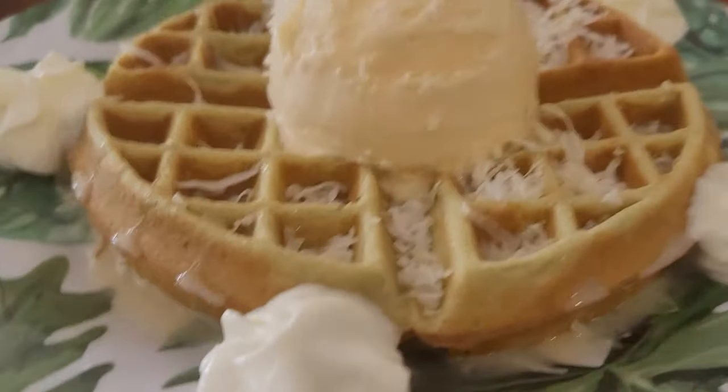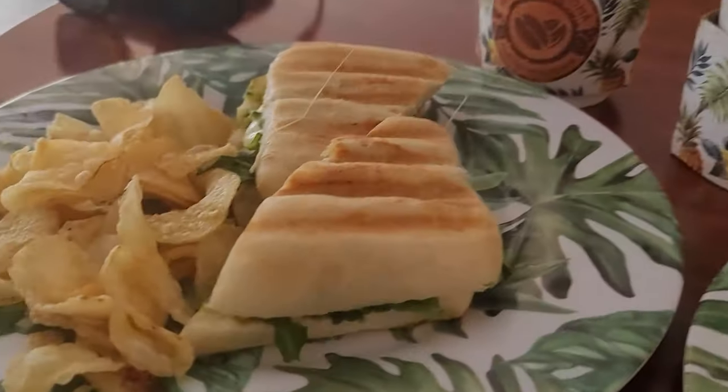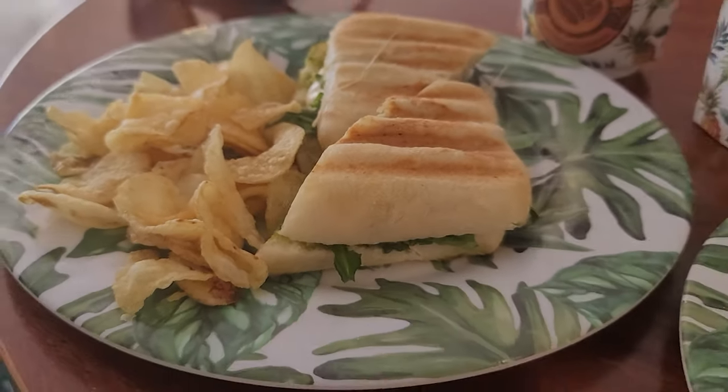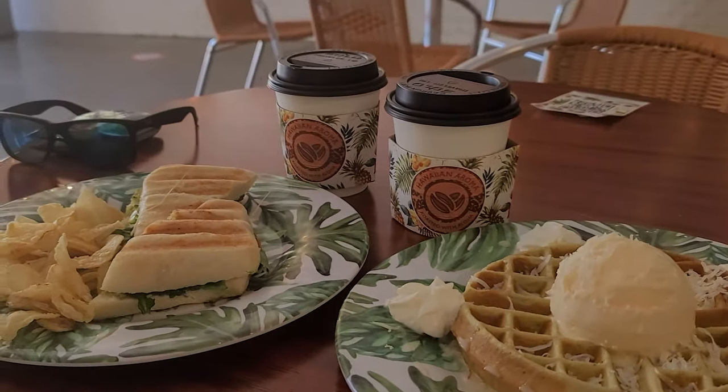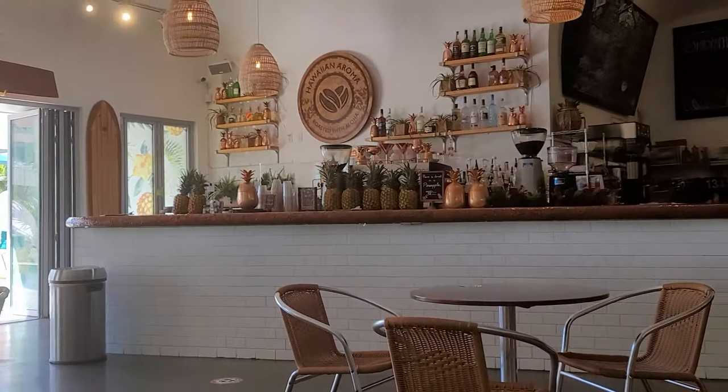Our breakfast has already come. We came to this beautiful place and I'm really loving it — I took so many pictures and videos. We ordered a green tea waffle, a vegetarian caprese panini, and a chai latte with cinnamon on top. We are now enjoying it in this nice weather.